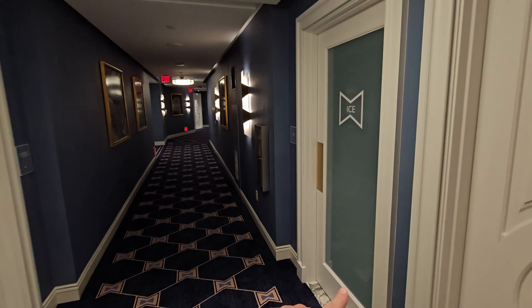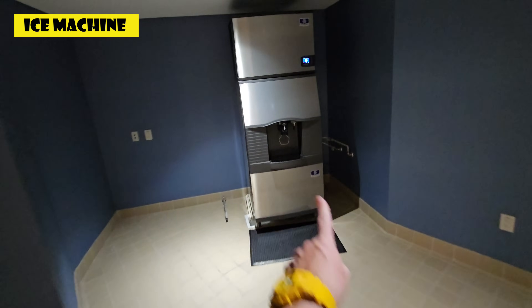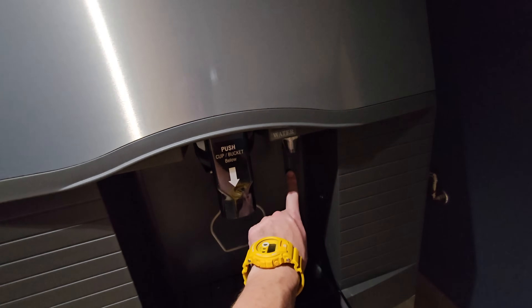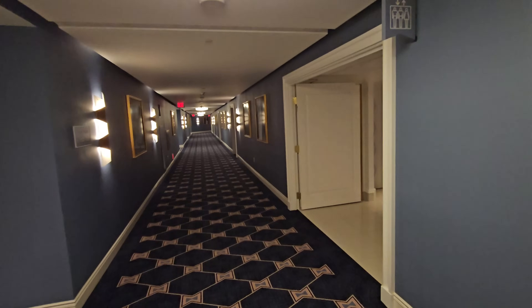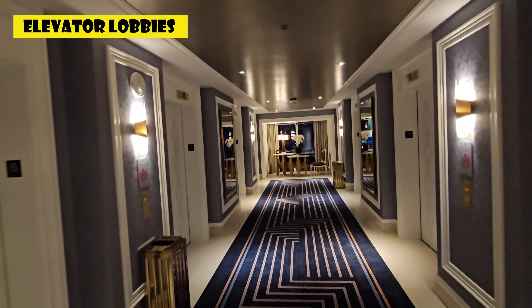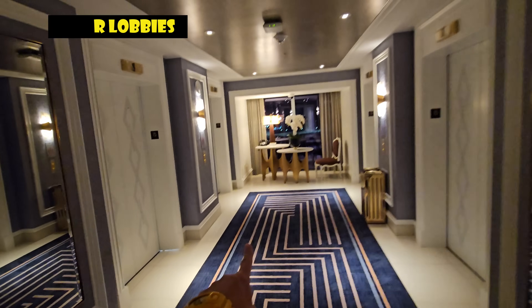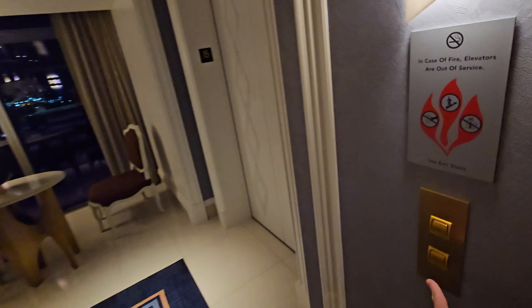Something I like: self-service ice is available on the guest room floors. The ice machines also have water dispensers, so if you bring a bottle or cup, you can fill up right here. The elevator lobbies are nicely done too — they have windows so you can see outside while waiting for the elevator, plus somewhere to sit and a phone if you need to make a call.